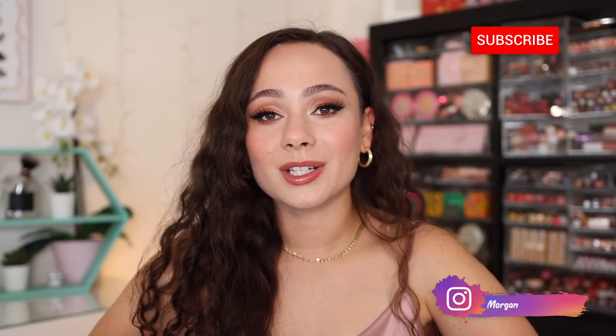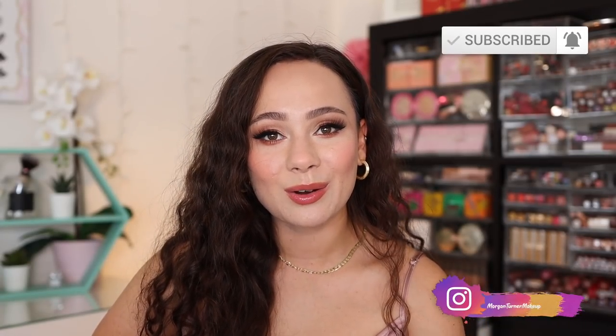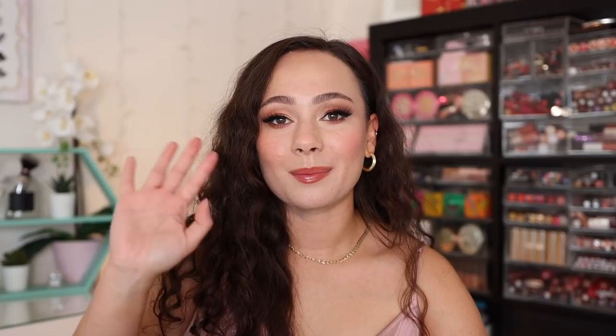That is all I have for today's video. I hope you guys enjoyed it. Again, thank you to Lily Silk for sponsoring a portion of today's video. Remember to use my code MORGAN15 if you are interested in picking anything up. If you aren't subscribed to my channel already, I would love it if you would consider taking the time to do so. And I will see you all in the next one. Bye guys, have a good one.